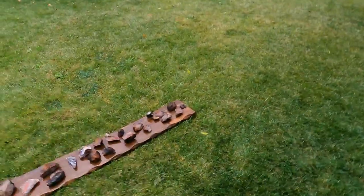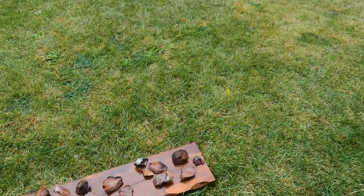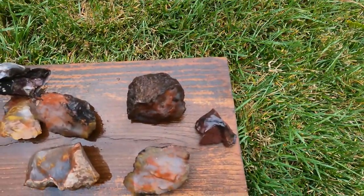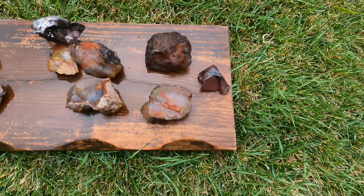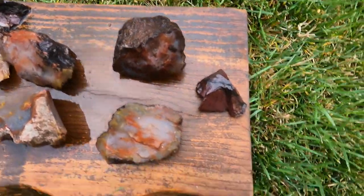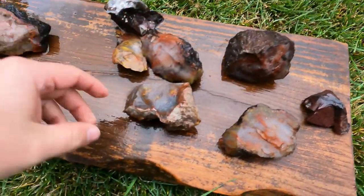I'm back here and I got all of the specimens washed off. It's actually been about a week since we got back from the excursion where we went and found all the agate, but I finally got around to cleaning everything off. So let's go ahead and take a look at all of it. It's a wet, overcast day — I'm not sure how well the colors will show up, but they should be okay. Here are the specimens that we came back with.